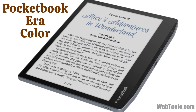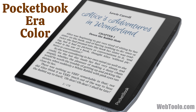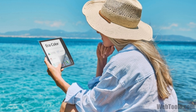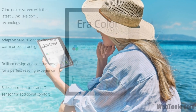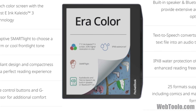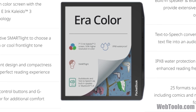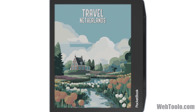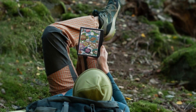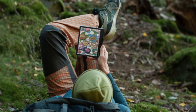Last but not least, we have the Aera Color from Pocketbook, which has a waterproof rating of IPX8, so you can relaxingly enjoy your reading by the pool or at the beach. It has 32GB of internal memory and supports all the major e-book formats such as EPUB, CBZ, and Mobi. It also supports six audio formats, and you can listen to audiobooks via its built-in speakers.